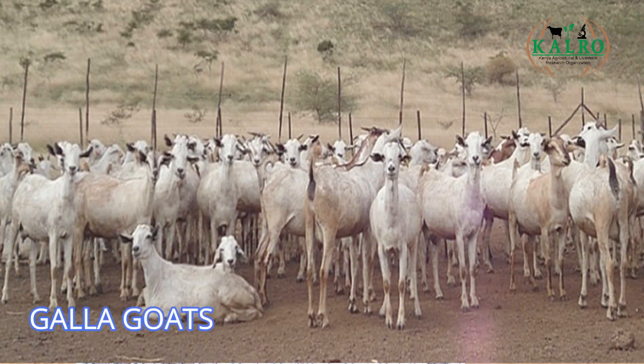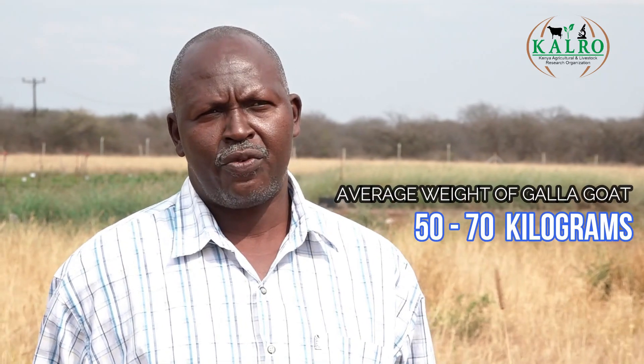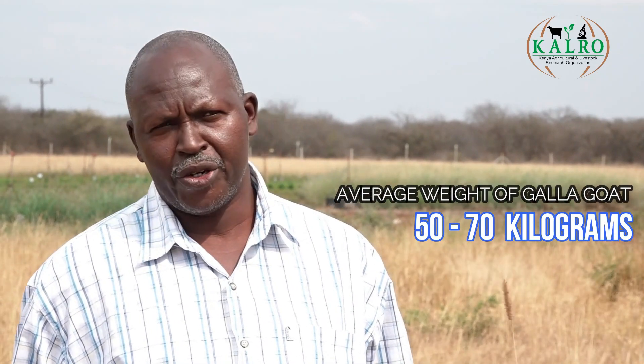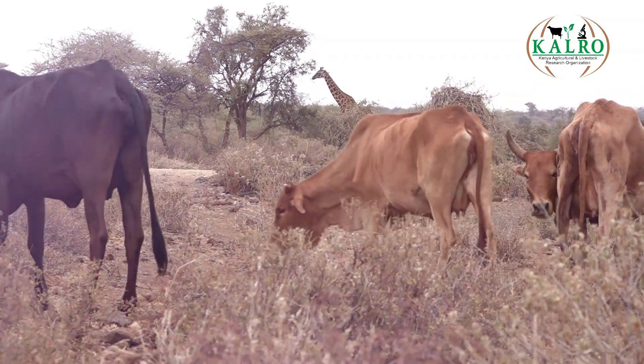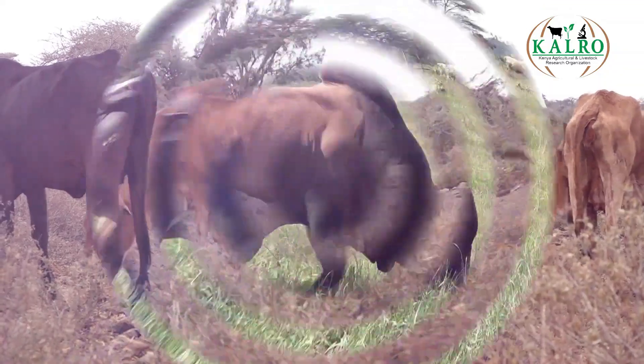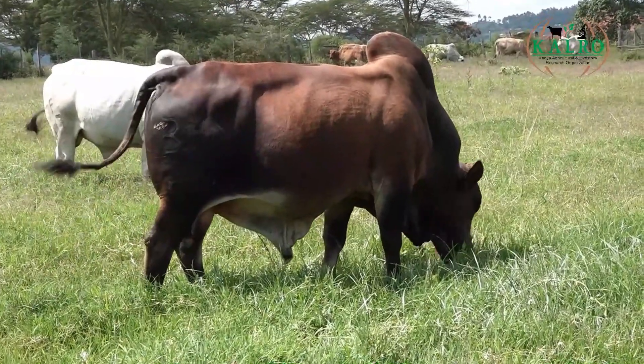We also multiply livestock here. We have the Galla goats — a sweet type of breed for the rangelands that does pretty well. The average weight of a Galla goat can be about 70 kilos for the bucks and about 50 kilos for the does. We are also improving cattle. Initially we were keeping the East African Shorthorn Zebu, but we have now made a decision to change to a breed that does pretty well. If you are looking for a breeding stock of the Galla, you are welcome to KALRO Kiboko.